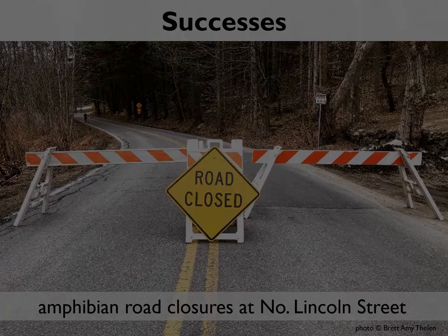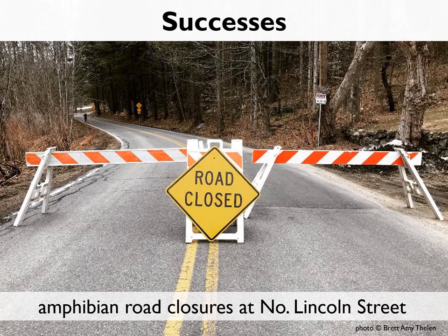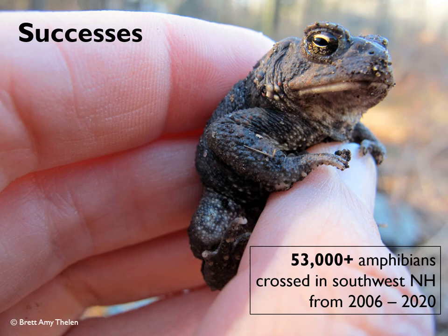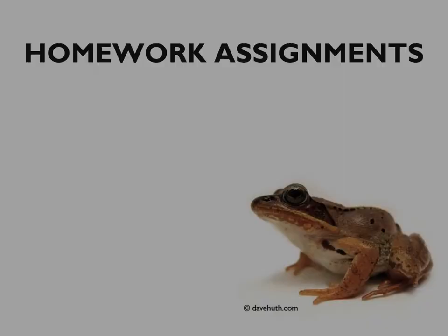Starting in 2018, the city of Keene took it one step further and began working with the Harris Center to close the road at the North Lincoln Street crossing site to vehicles on big nights, specifically to protect migrating amphibians and provide a safe space for people to witness the magic of the migration. They were the first — and so far only — community in all of New Hampshire to do so. In addition, our volunteers have provided safe passage for more than 53,000 amphibians since the project's inception in 2006 — that's 53,000 more opportunities to court, breed, lay eggs, and survive another year.